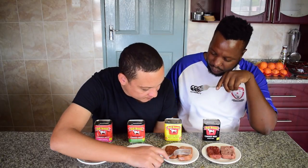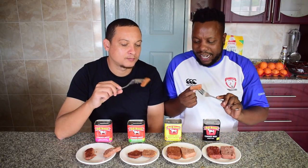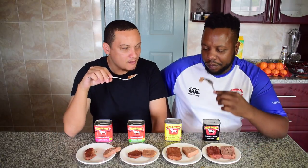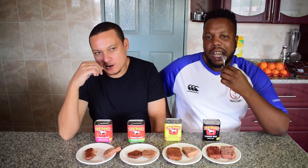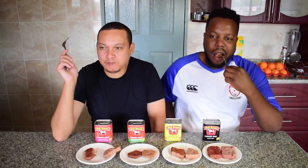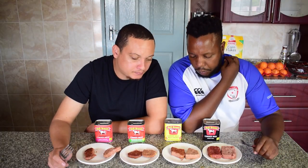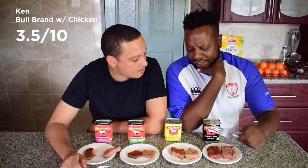Bull Brand Corned Meat with Chicken — the chicken ones are really firm and intact. It smells a bit like cereal. It's pretty chewy, highly processed. Three and a half for me, six for the other host.